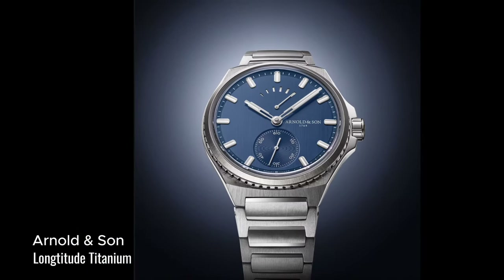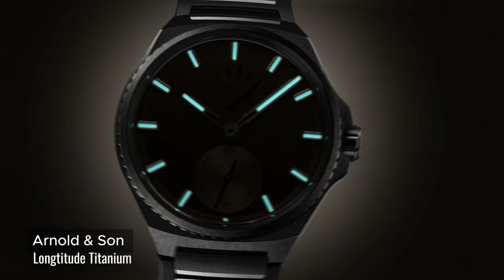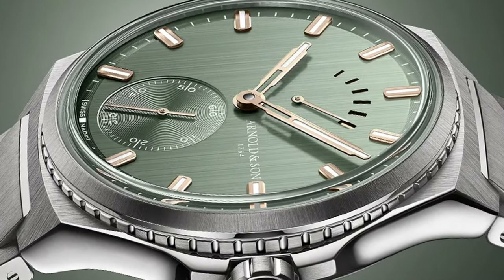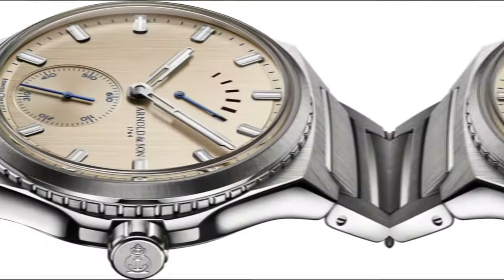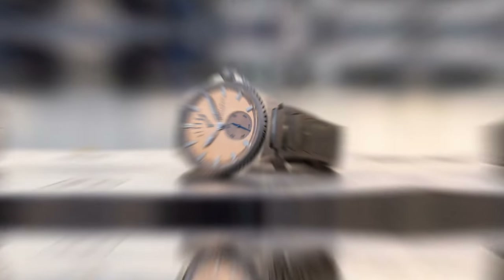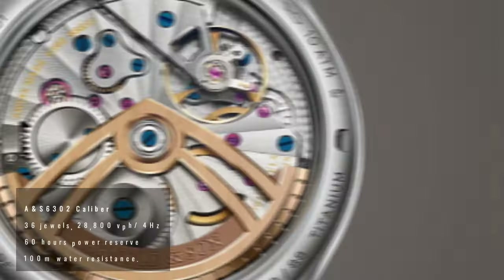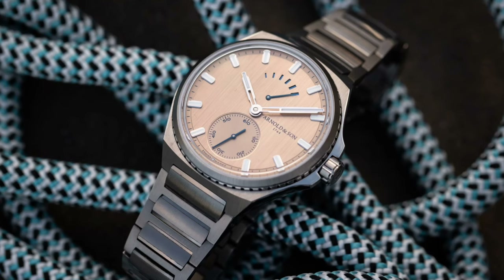This year, Arnold & Son is exploring uncharted territory in the map of horology. The Longitude Titanium comes with three different dial colors with a vertical satin finish with PVD treatment — fern green, ocean blue, and perhaps my favorite, the kings and gold. The timepiece comes with a power reserve indicator at 12 o'clock and a small seconds sub-dial at 6 o'clock. The case and bracelet are in titanium and integrated. The new ANS 6302 caliber is COSC certified with a rotor made out of 22-karat gold. If you're not liking the integrated bracelet, it also comes with an additional rubber strap.